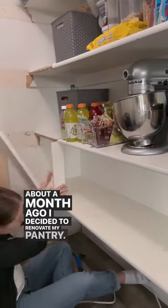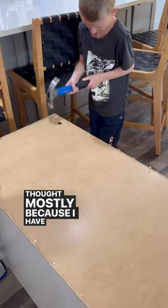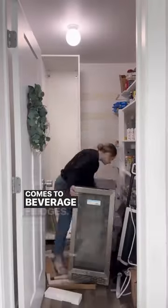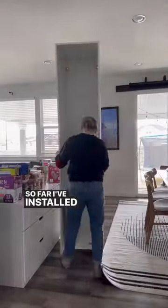About a month ago I decided to renovate my pantry. As per usual around here, it's taken a lot longer than I thought — mostly because I have four cute little distractions, but also because I keep changing my mind, especially when it comes to beverage fridges. My husband really likes that part.